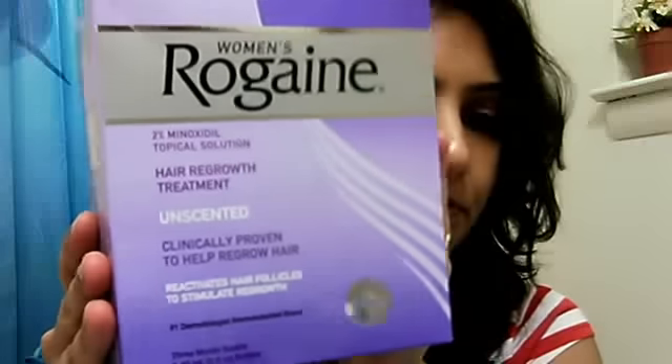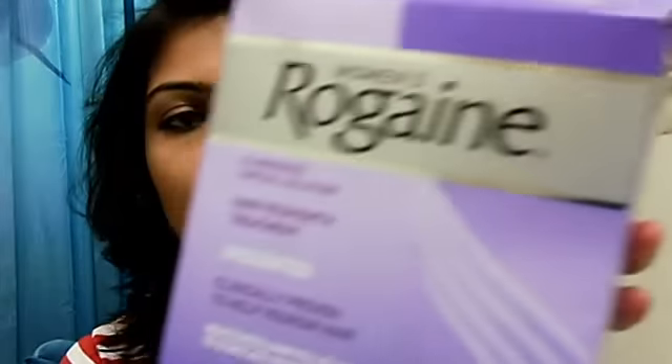Hi friend, it's Antra again. Today I'm going to tell you about my experience with Rogaine. I know all of you have heard about this product — it's a Johnson & Johnson product. I purchased a three-month supply from Amazon, but actually I've been using Rogaine for nearly one year. I started using this product on May 31st, 2010, so it's almost one year. This is my third pack, and I always purchase a combination of three packs.